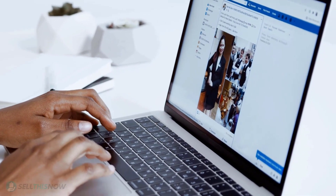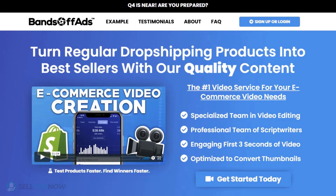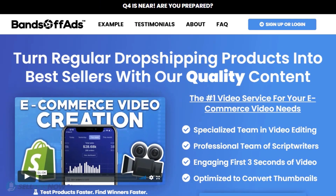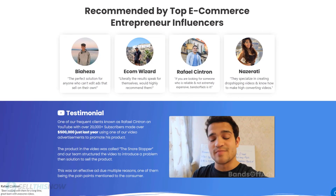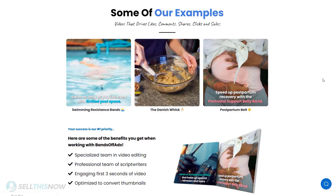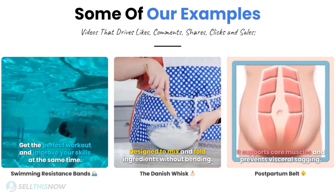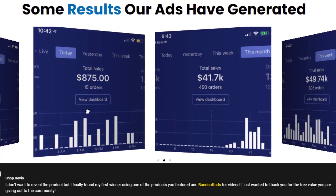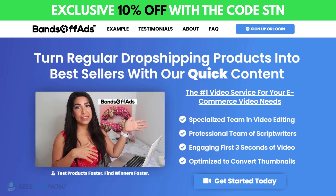Did you know that the most important part of a successful campaign is your video ad? Bantoff Ads is your go-to place for high quality, fast and efficient video ads for your dropshipping products. They are the best in the industry, recommended by many top successful e-commerce entrepreneurs. From the video script to the eye-catching thumbnail, Bantoff Ads will create everything for you for an affordable price. So stop losing time and money — send your video ad campaign to the next level. Click the link in the description to get 10% off right now.